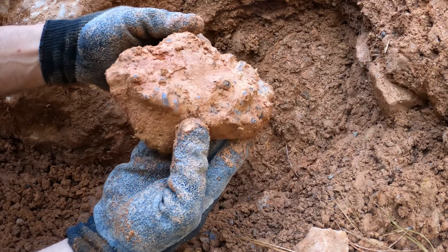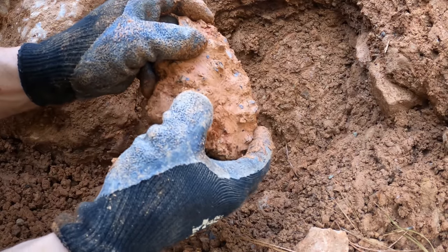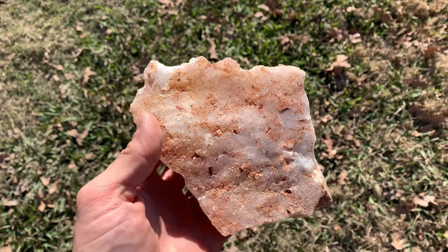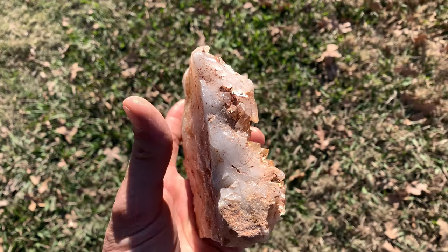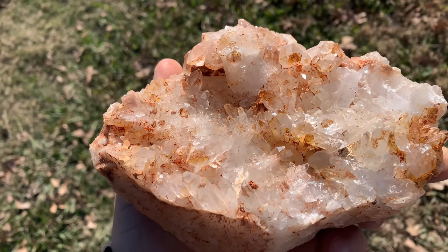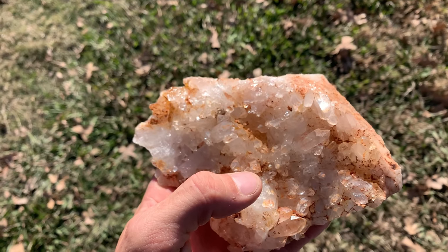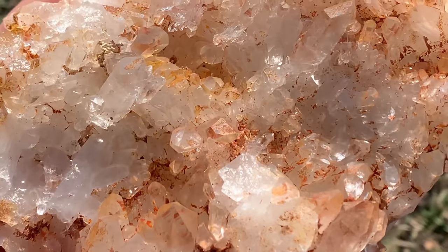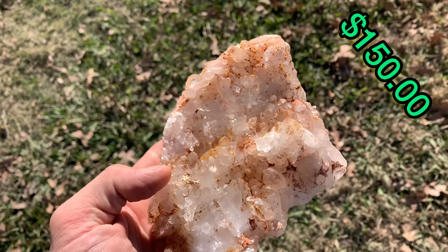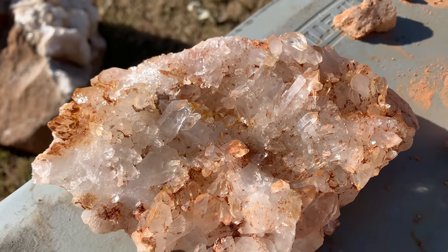Looks like it's a cluster — amazing! I can't believe I found this. I wasn't expecting a cluster. Let's get the other camera and take a closer look at it cleaned up. Here it is all cleaned — just loaded with small points. Incredible. I scrubbed and scrubbed on this to get all the mud out and as you can see there's small crystal points everywhere — such an amazing piece, and it was free to gather.